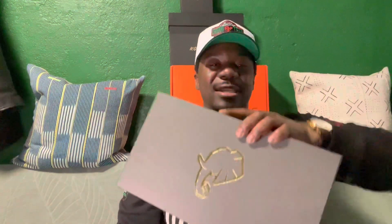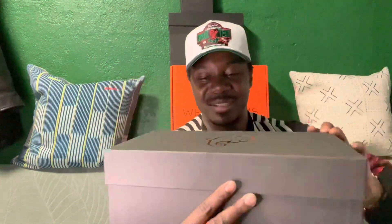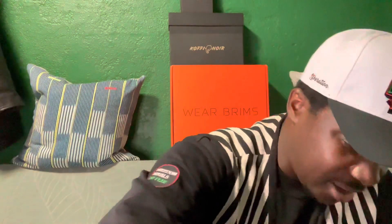What you guys can see here — gold elephant, you know, it's us — Kofi Noir. All right, let's see how these turned out.